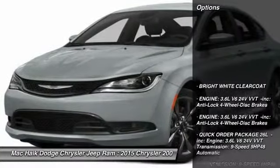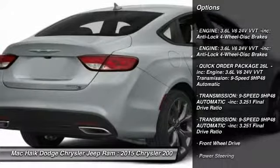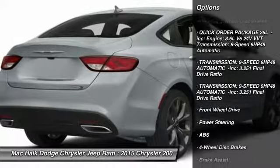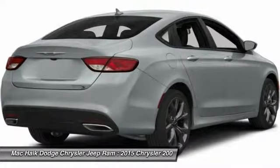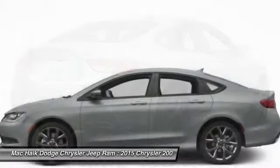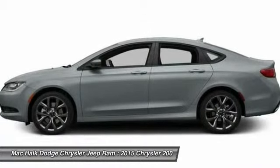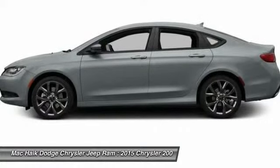Here are some of this vehicle's great options: traction control, anti-lock braking system, stability control, steering wheel audio controls, air conditioning, driver airbag, adjustable steering wheel, power steering, aluminum wheels, and cruise control. This vehicle offers reliability and good looks at a great price.